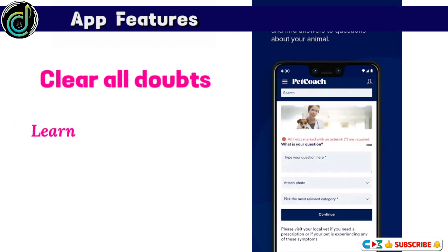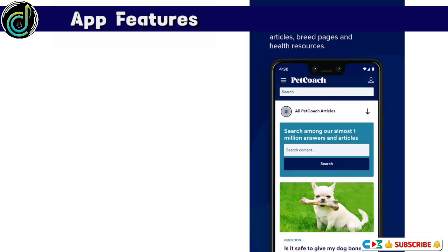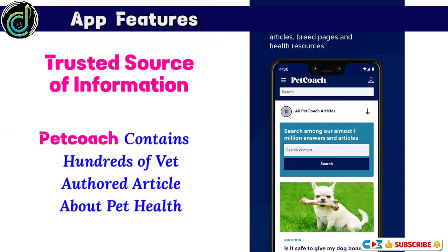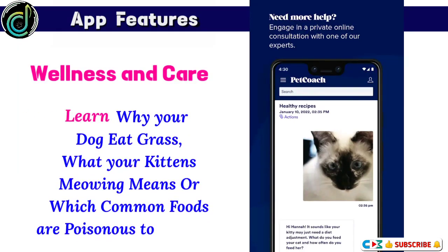Clear all doubts — learn how to potty train your puppy, stop your cat itching and scratching. Pet Coach is your trusted source of information, containing hundreds of vet-authored articles about pet health, wellness, and care. Learn why your dog eats grass, what your kitten's meowing means, or which common foods are poisonous to your pet cat.